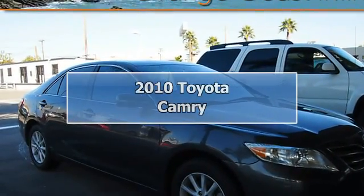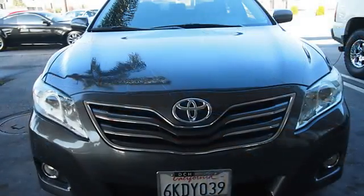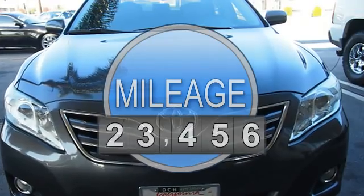2010 Toyota Camry four-door sedan. This vehicle features the following equipment: automatic, 4-cylinder, FWD, airbag deactivation.